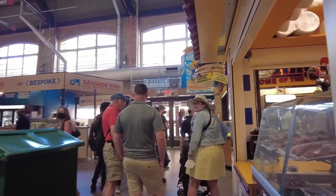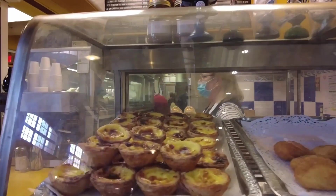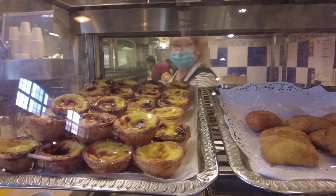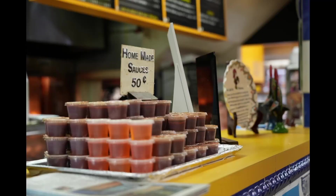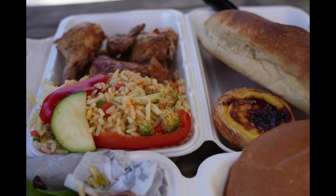Coming down from the Market Kitchen is Churrasco St. Lawrence. They serve Portuguese foods. Here they are — the famous Portuguese tart and a delicious homemade sauce that goes with their grilled chicken.